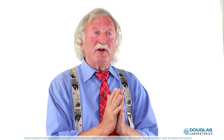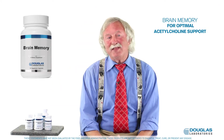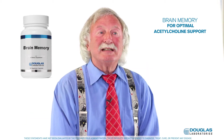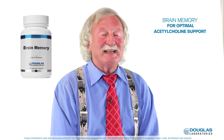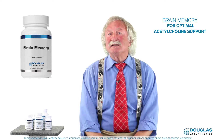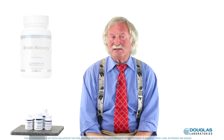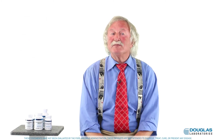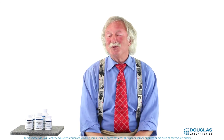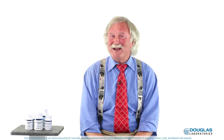How do you guide people if they want acetylcholine support? There's an excellent mix called Brain Memory. It contains choline, which is the critical raw material for acetylcholine. It supplies the acetyl group with acetyl L-carnitine, and ginkgo for overall brain support. Give them six weeks on Brain Memory and they won't be continually forgetting where they left their keys. That's a simple tune-up for the brain.